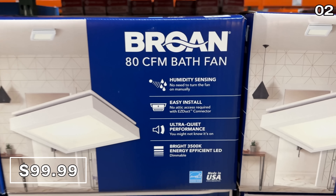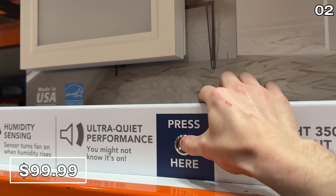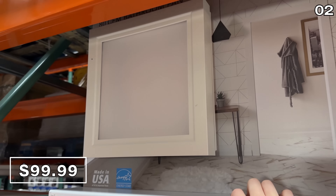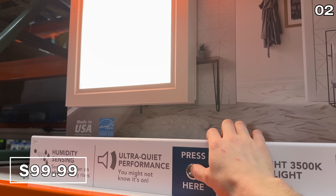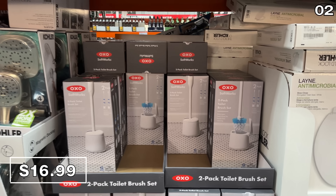Also equipped with a nice bright LED is this humidity-sensing bathroom fan. It's $100, which reflects a $30 price drop. The second this fan senses a rise in humidity, it activates with an ultra-quiet performance. From what I've read, it's easy to install.